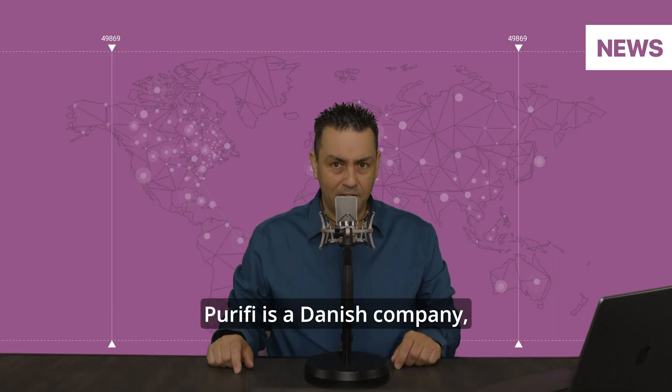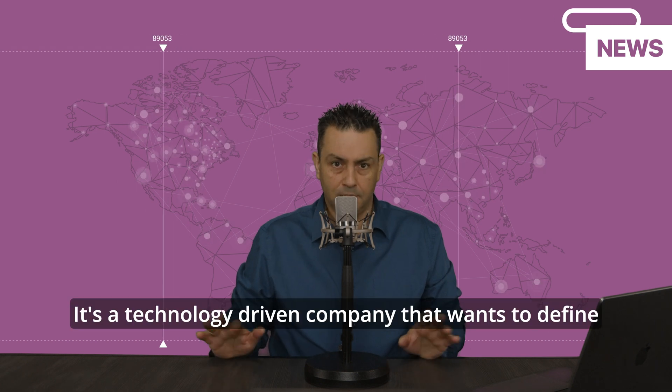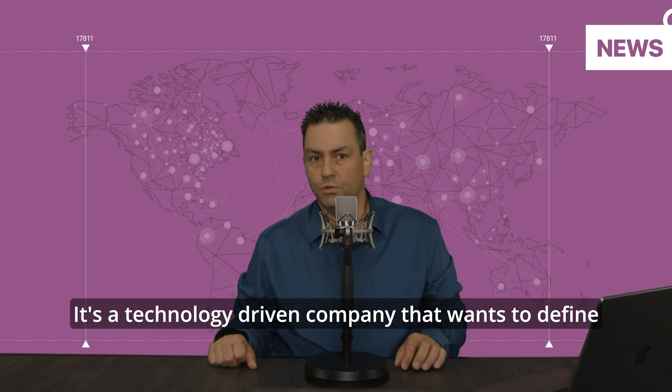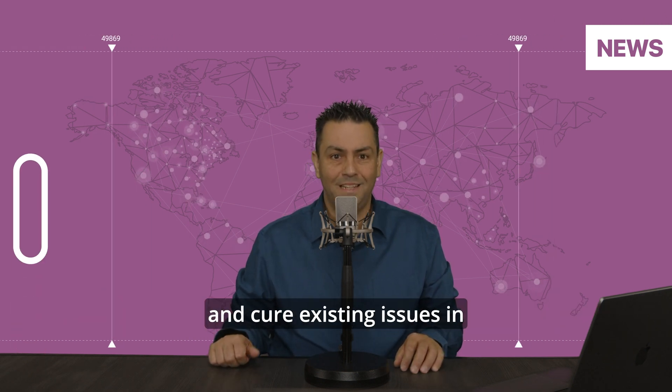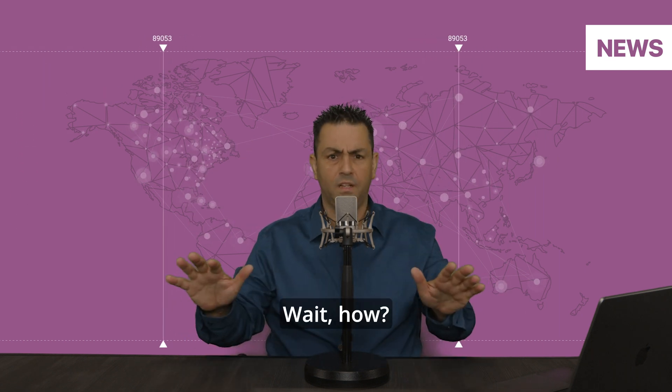Purify is a Danish company founded by Peter Lingdorf among others. It's a technology-driven company that wants to define and cure existing issues in speaker and amplifier designs. But wait — how?